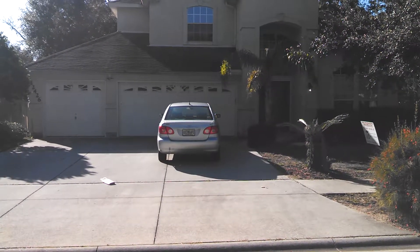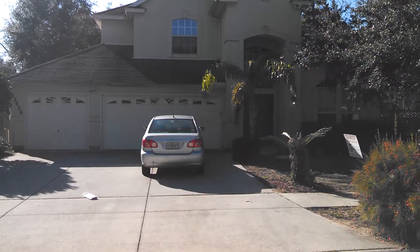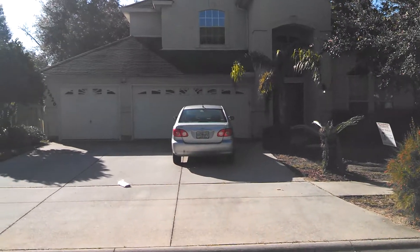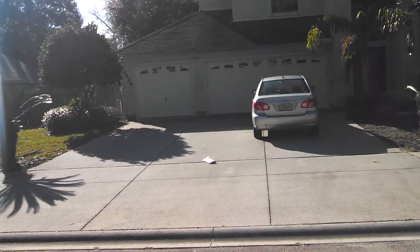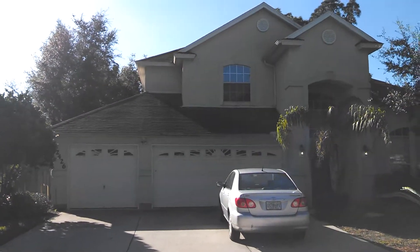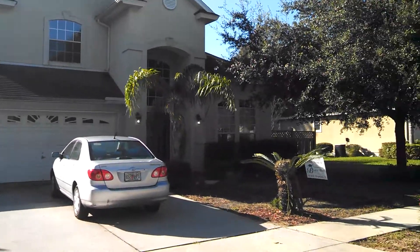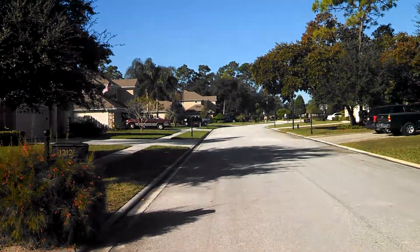Here we are at 12426 Mount Pleasant Woods Drive in the 32225 area. This is a 5 bedroom, 3 bath, 2752 square foot home built in 2003. This home is owned by Fannie Mae — a bank-owned home.